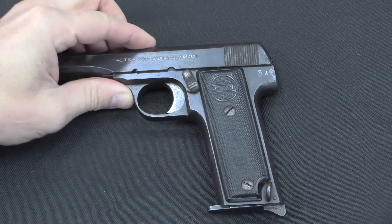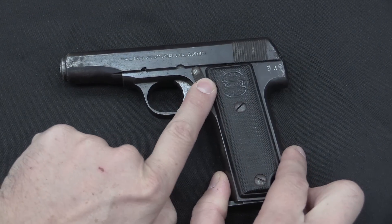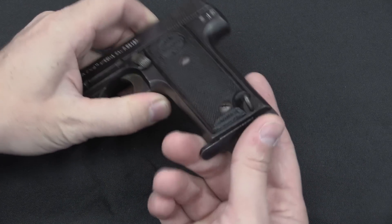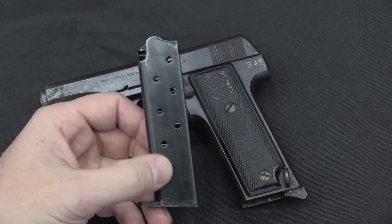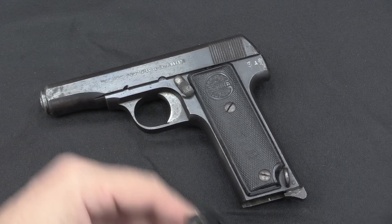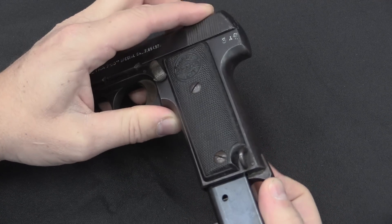It does share all the standard Ruby controls. The safety is here on the middle of the frame — that's fire, that's safe. The magazine release is down here at the heel, very much like a standard Ruby-style Astra pistol. The standard magazine held 9 rounds; you could also get an extended 12-round magazine which just stuck out below the bottom of the grip.